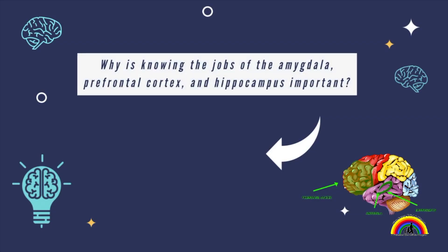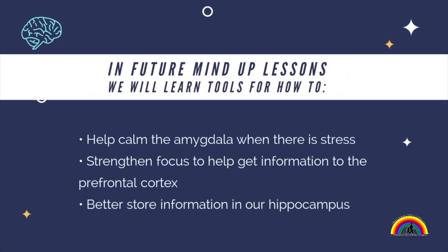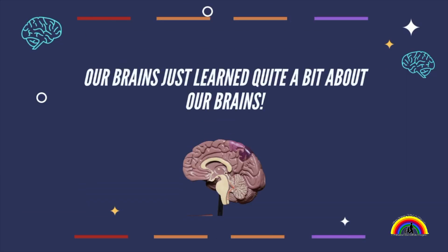So why is knowing the jobs of the amygdala, the PFC, and the hippocampus important? Well, if we know how our brains respond, we can help ourselves have a more calm mindset and make better decisions. Knowing how our brains work helps us know ourselves better and how to take care of ourselves better. In future MindUp lessons, we will learn tools for how to calm the amygdala when there is stress, strengthen focus to get information to the PFC so we can think better, and better store information in our hippocampus so we can remember better. Our brains just learned quite a bit about our brains — so when we learn more, we have more tools to work with. That's what MindUp is going to give us: more tools to work with and to help our brains.